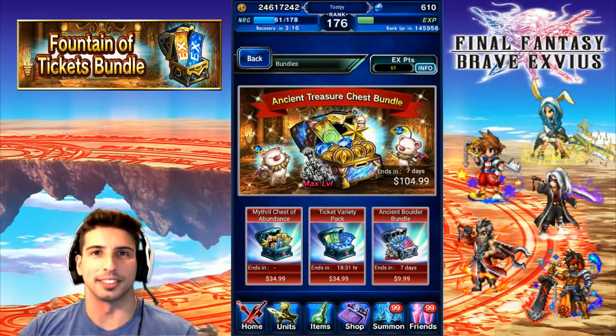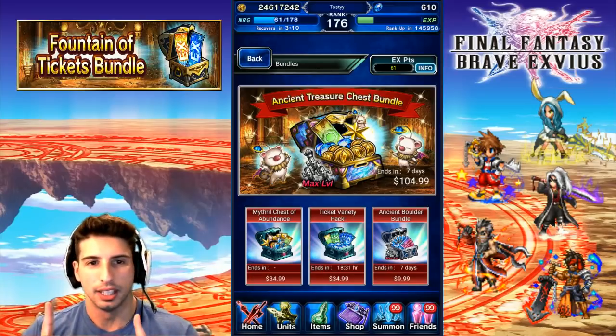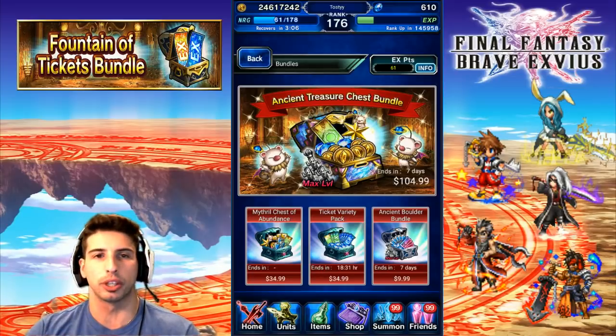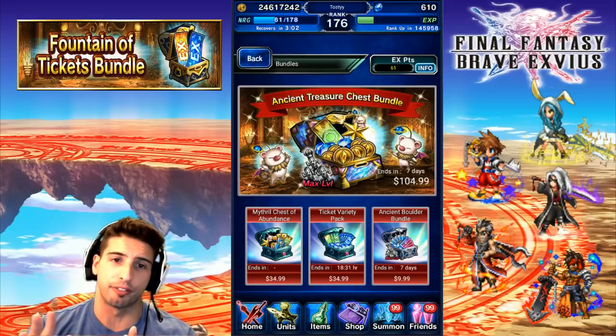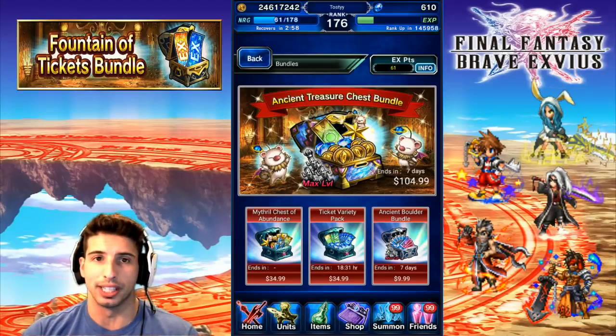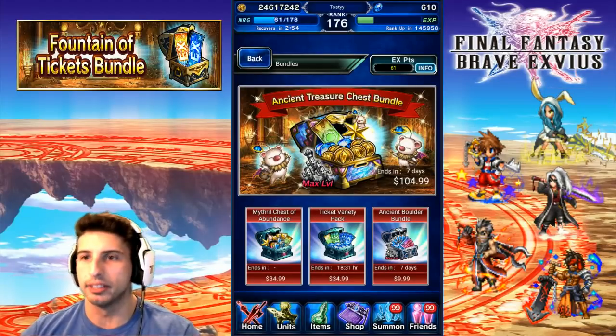Hey, what's going on guys, it's your boy Toasty and today we are back with another Final Fantasy Brave Exvius video. Today we're going to do something a little bit different — we're going to cover the bundles that are in the shop. We're going to start with the Final Fantasy 7 bundles and finish with that beautiful Fountain of Tickets bundle, to see if it's worth your dollar.